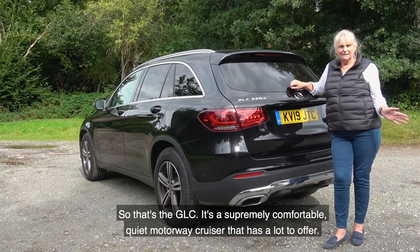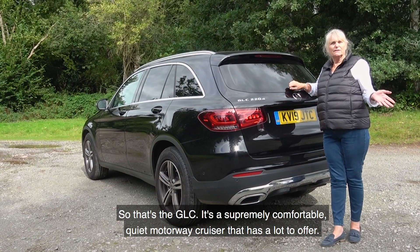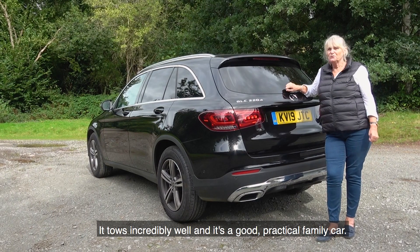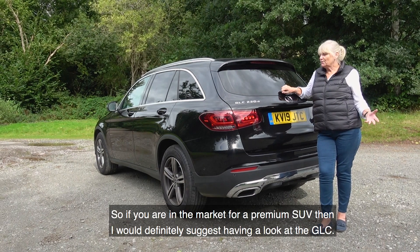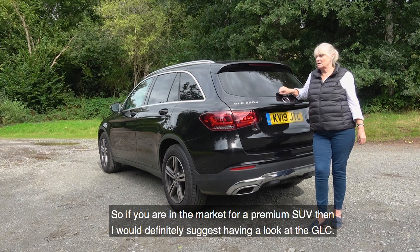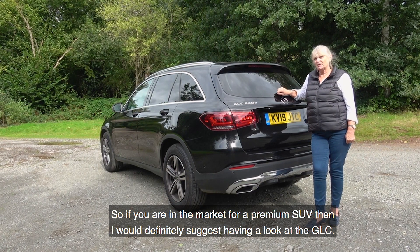So that's the GLC — a supremely comfortable, quiet motorway cruiser that has a lot to offer. It tows incredibly well and it's a good practical family car. If you're in the market for a premium SUV, I would definitely suggest having a look at the GLC.